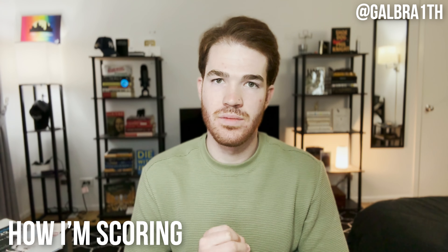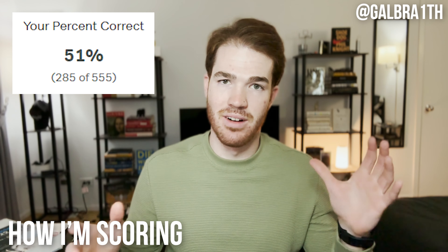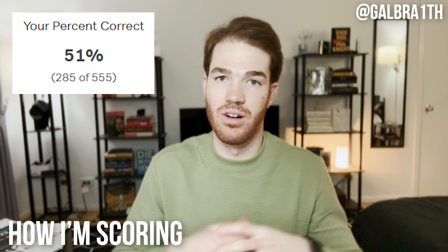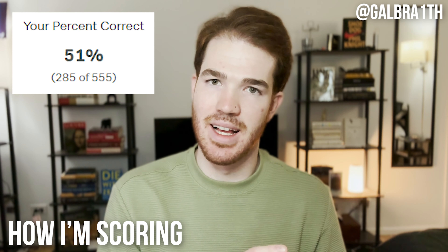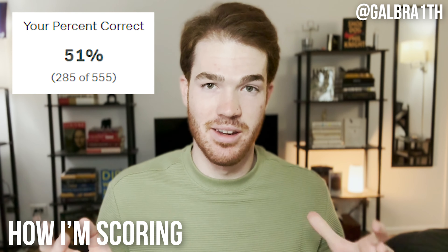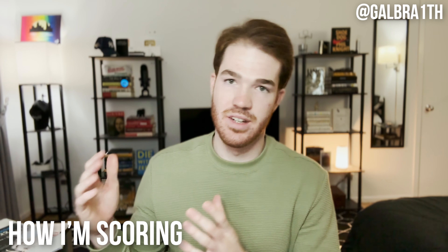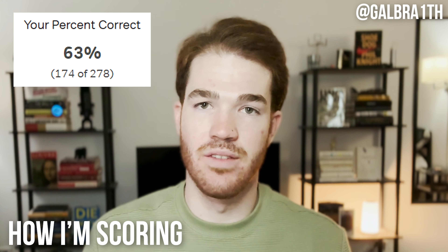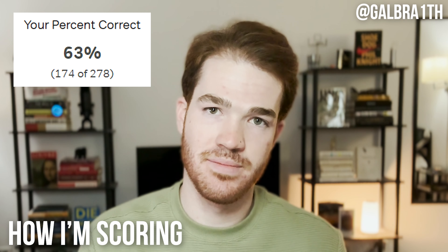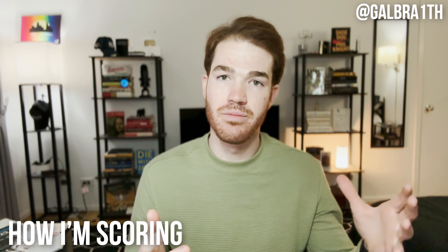So, 550 of the 1,100 Magoosh questions I've done were hard or very hard, and of those 550, I've gotten 51% correct. That means about 270 of the roughly 500 questions I've missed are very challenging ones — so I might not be doing as badly as it looks. I'm definitely struggling more on hard and very hard quant problems, but for verbal I've gotten about two-thirds of the hard and very hard questions correct, which is a pretty optimistic sign. The area needing the most improvement is clearly quant.